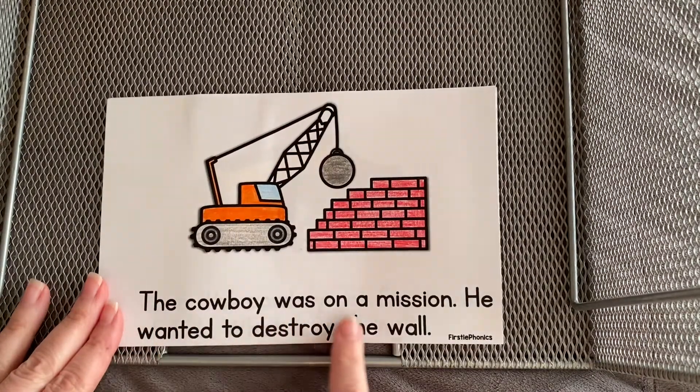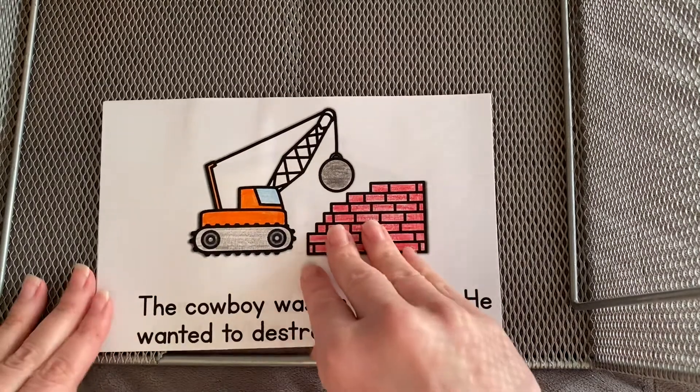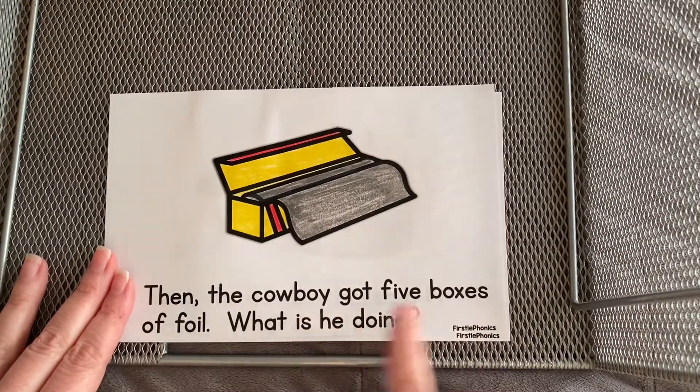The cowboy was on a mission. He wanted to destroy the wall. Then the cowboy got five boxes of foil.